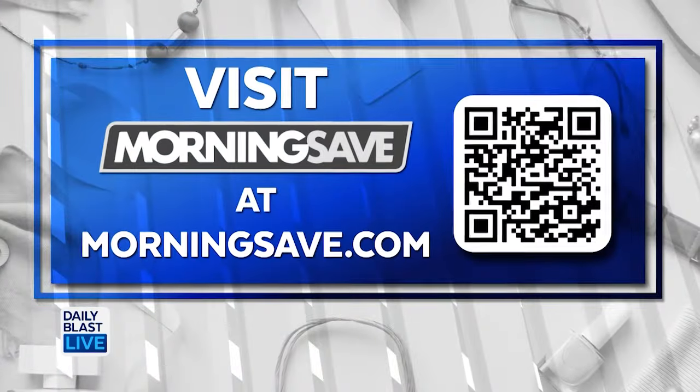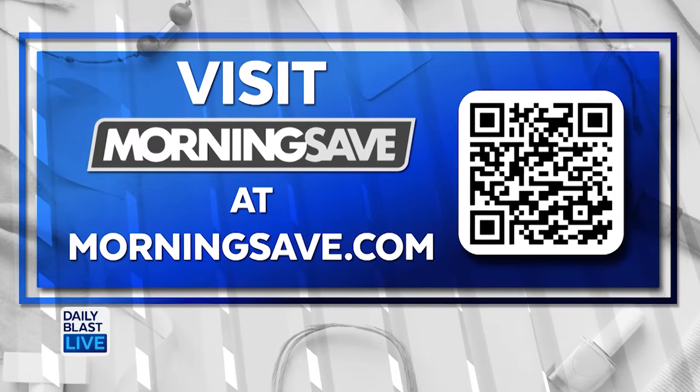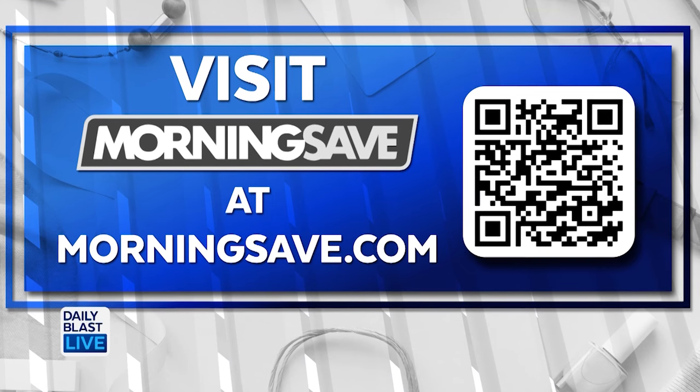You saw it here — head on over to MorningSave.com to snag all these amazing deals at the lowest prices, or scan that QR code right on screen. It'll take you directly to all of these products on MorningSave's website. Thank you so much, Steph.